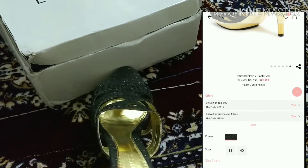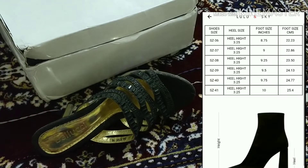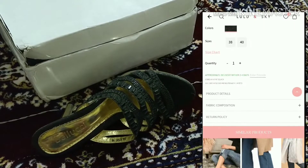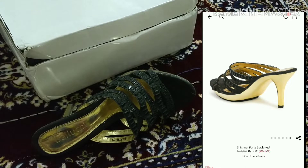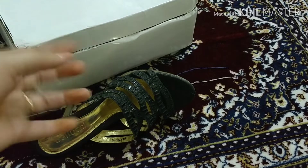I was getting very confused about what exact size I should be ordering because Lulu and Skye have their own scale for each brand — their size changes, they don't follow the standard size. So you need to check the size chart they have on their application or website properly before ordering.